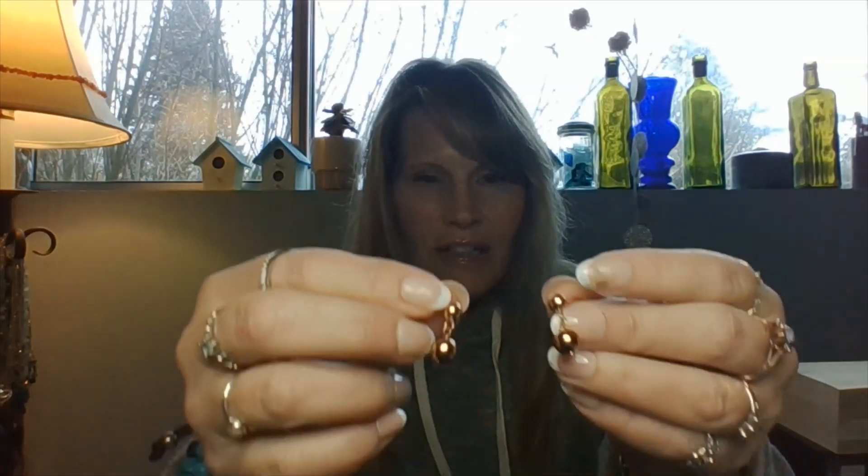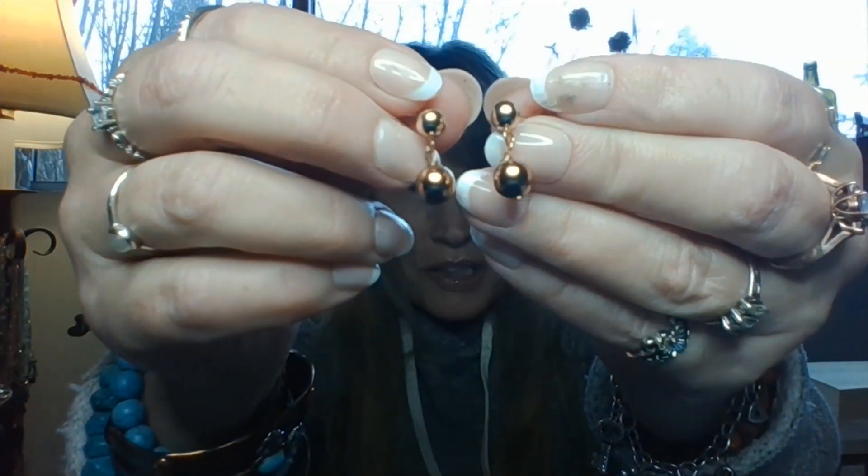I have some little earrings too that are rose gold over sterling as well. Really cute — they'll clean up really nice.